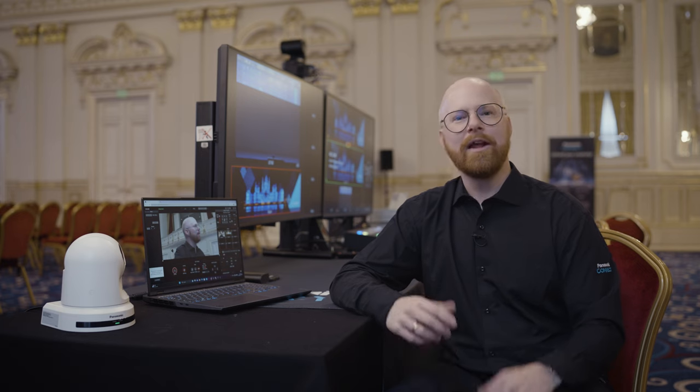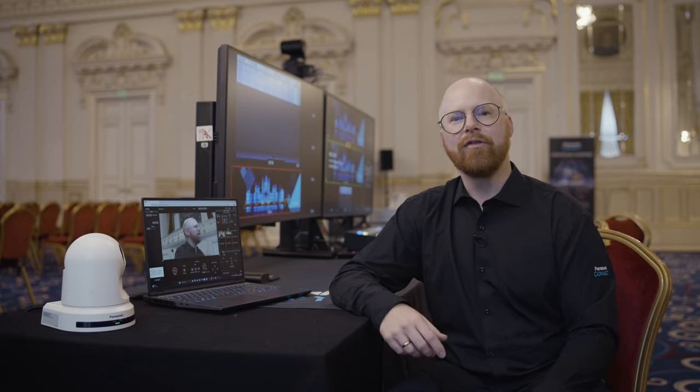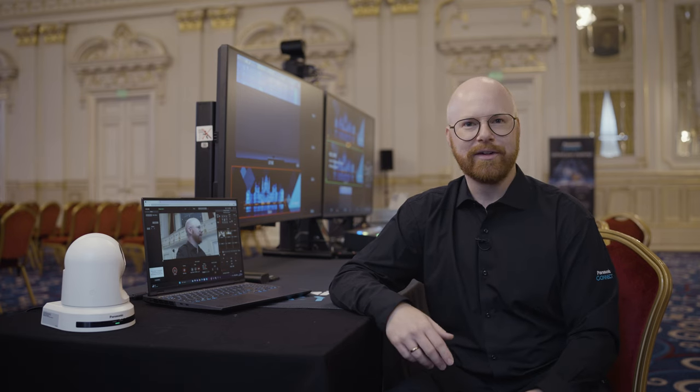Let's start with the new built-in entry-level AI-based version of our popular auto-tracking. It really does make the life of a camera operator easier. It's a smart function that tracks a subject with a single camera without the need to connect to external devices. It is practical and fully automated.